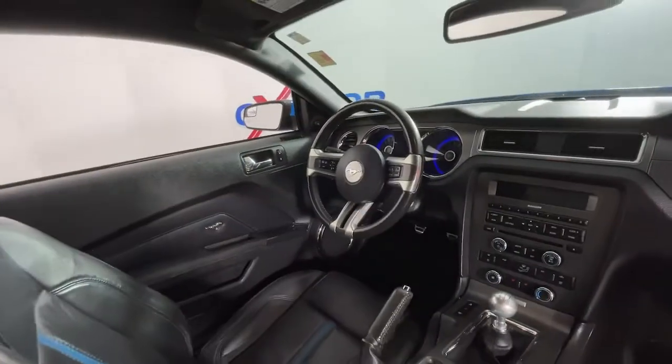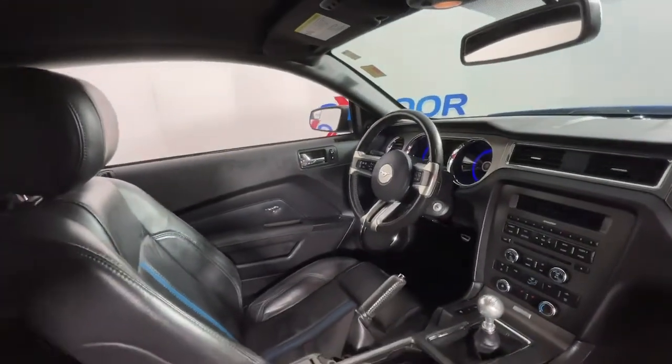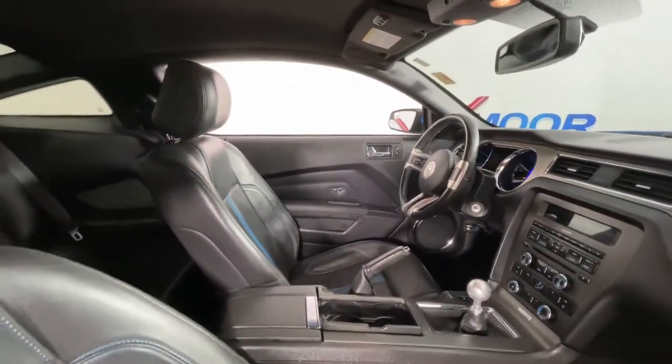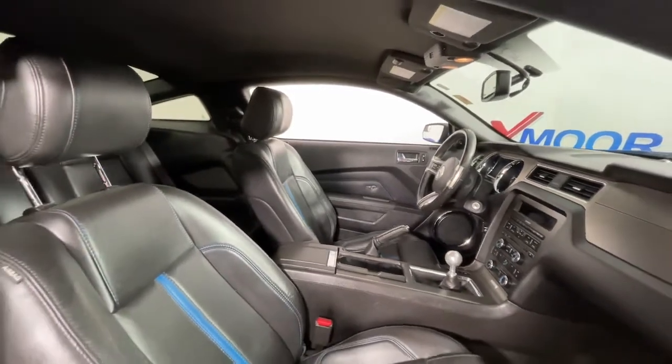Legendary meets modern in this smart, powerful Mustang. Take it out for a road test and sample a truly personalized driving experience. Our professional team will make it the best part of your day.